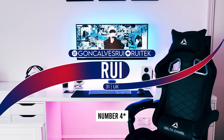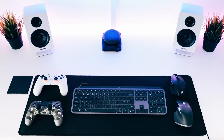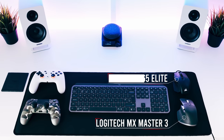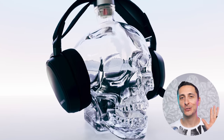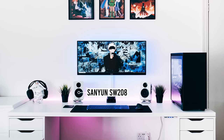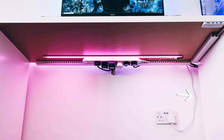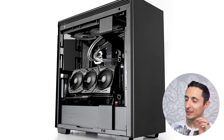Coming in at number three is Rui and his insanely clean and minimal gaming setup. He's a technician from London who built the setup for gaming and photo editing, doing everything on a 34-inch ultrawide mounted on the wall. He uses a Logitech MX Keys advanced keyboard and MX Master 3 for productivity, and pulls out the Corsair M65 Elite for gaming. My favorite part on the desk has to be the headphone hanger — he used a crystal head vodka bottle to hold his headset, which blends in beautifully with the style of the setup. Superb work.